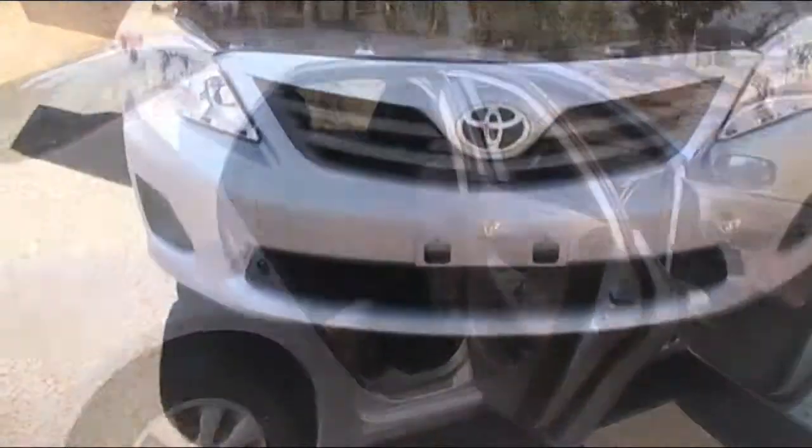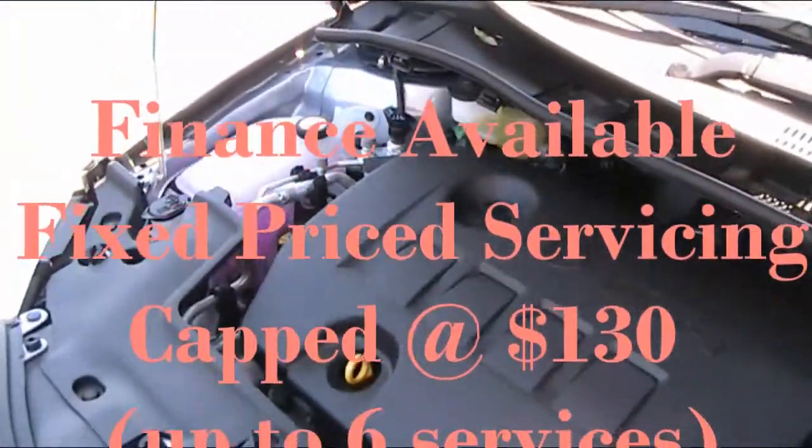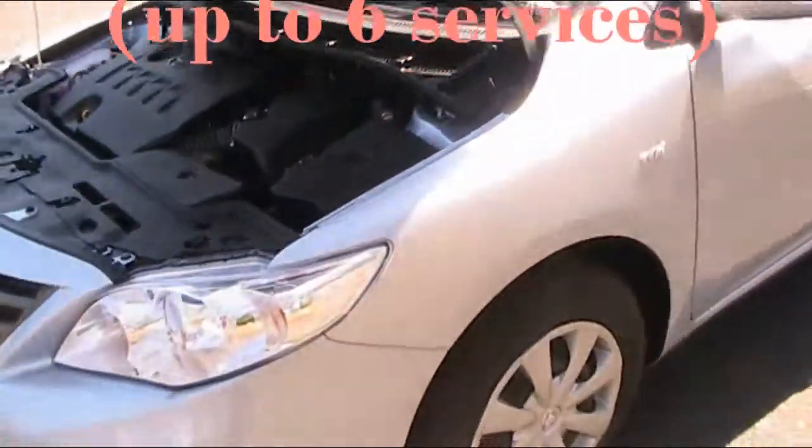Under the bonnet you've got a 4 cylinder 1.8 litre engine. The Toyota Corolla sedan certainly ticks all the boxes, and you certainly won't be disappointed with the vehicle.